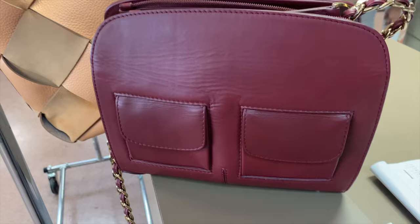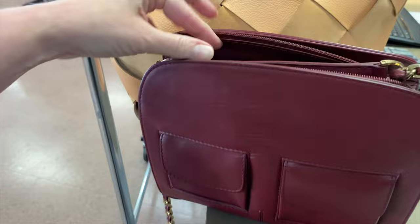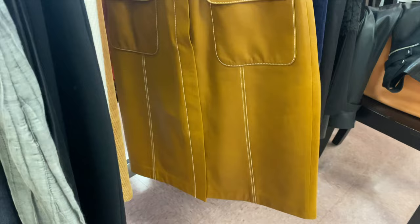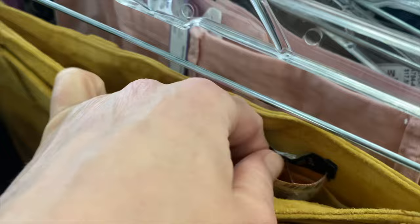Another tip: look for details that speak to quality. I found this amazing Stuart Weitzman purse that would retail for hundreds more than the thrift price. I'm looking for leather, suede, and wool — like this incredible Ellen Tracy leather front patch-pocket pencil skirt; you just can't find that in stores. You can also find high street brands like a Zara mini suede skirt without paying the full price.